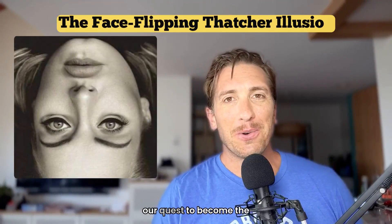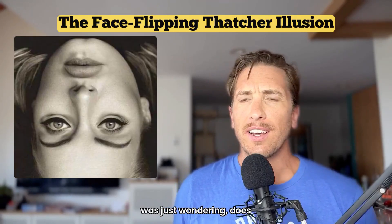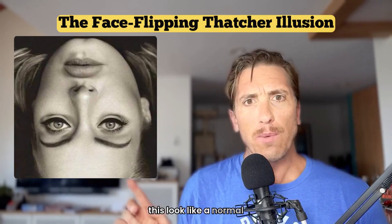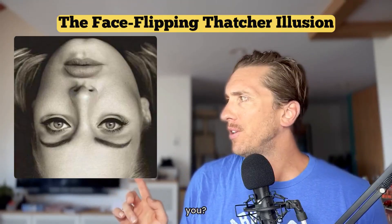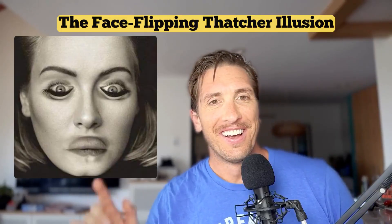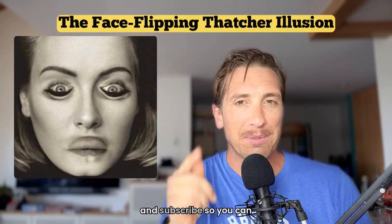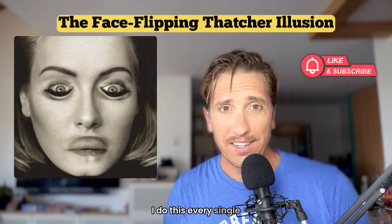Welcome back, everyone, to The Smartest Year Ever, our quest to become the world's greatest conversationalist. My name is Gordy, and I was just wondering — does this look like a normal, upside-down picture to you? Well, what about now? Give me five minutes. I bet you can work this into a conversation today. But first, like and subscribe so you can keep up. I do this every single day.